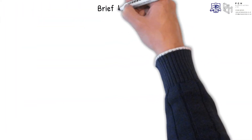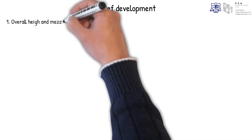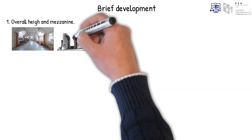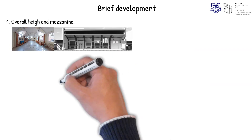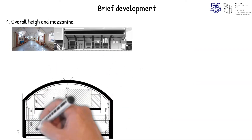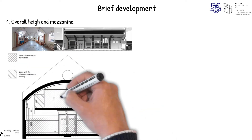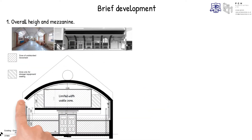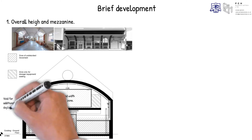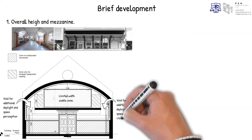Developing further the initial brief for the library, the following considerations were taken into account. First, overall height and mezzanine: based on the laser survey previously carried out, it was made apparent that for a mezzanine we could not use the full width of the space. As demonstrated in the feasibility section, a significant part of the mezzanine side zones fall below 2.1 metres clear head height. A conscious design decision was made to use the substandard zones for extra natural daylight and the provision of staircase access.